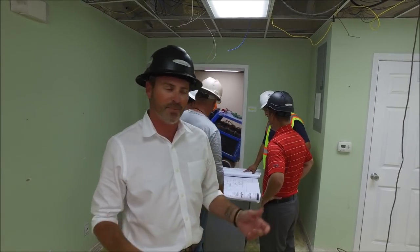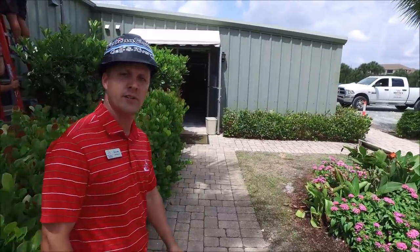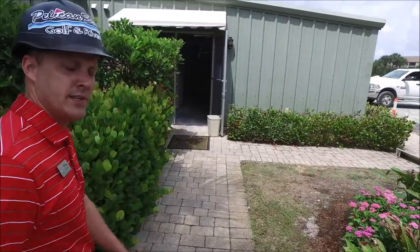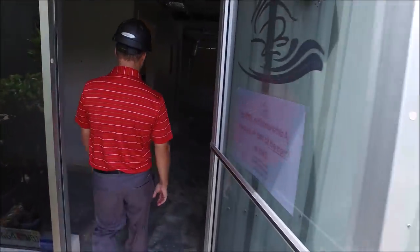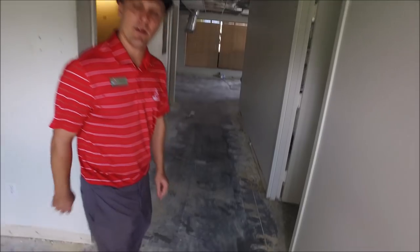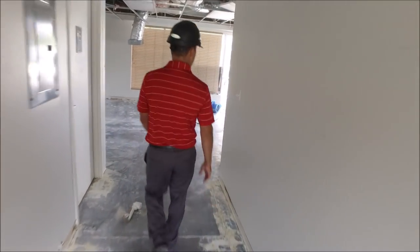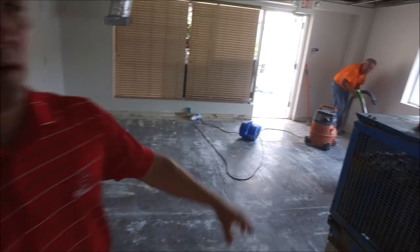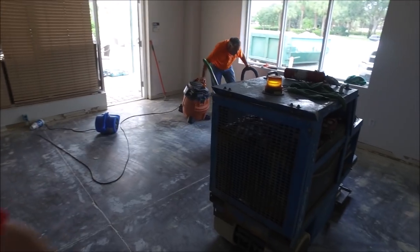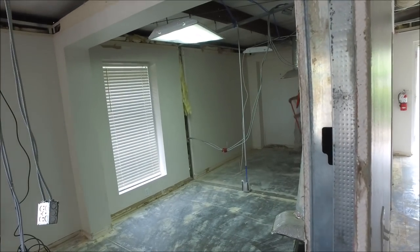Thank you. I'm going to take you into the administrative office — Neil just showed you some details and I'll go over a few more. They've taken out all the tile and we're starting fresh. My office will be over here on this side, Travis's will be here, and then on the other side Denise will be located over there.